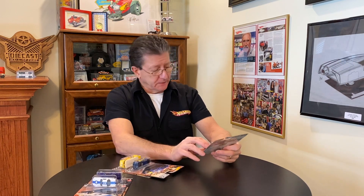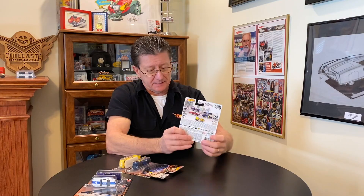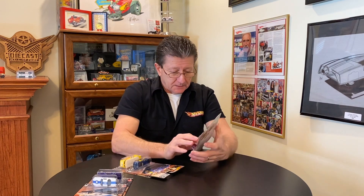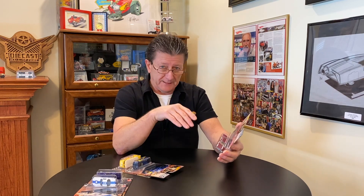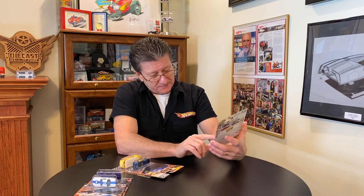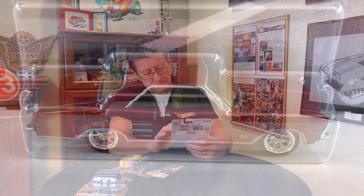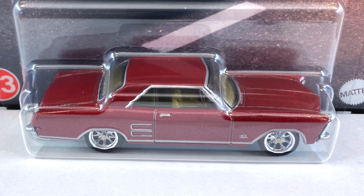Number 23 is the '64 Buick Riviera — what a beautiful car. I've always liked these. This one doesn't have the hidden headlights. I actually have a whole story behind this one: my dad was a body man, and he found a white one for a girl who lived across the street from us. She moved away, my dad fixed and rebuilt it, sold it to her — her name was Sandy. We delivered it out in Malone; when you're 10 years old it feels like a million miles away. Beautiful white '64 Buick Riviera.